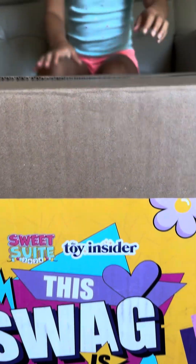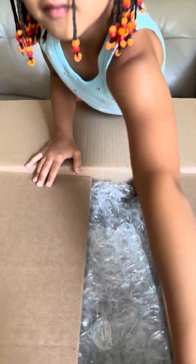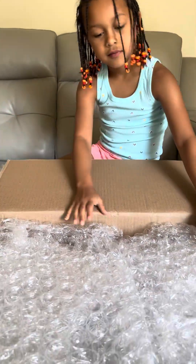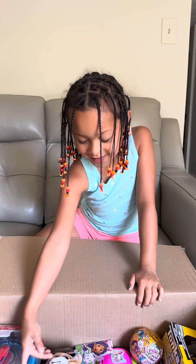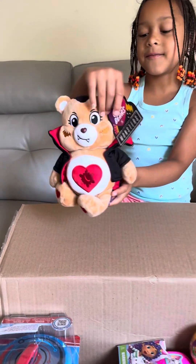Thank you Toy Insider for the swag box — let's see what I got! I got a carrier monster.